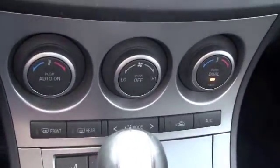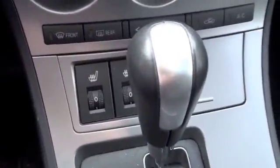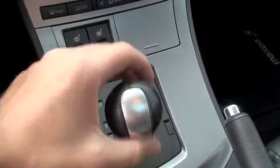Down below is going to be your climate control. You'll have dual passenger climate control for you and the front passenger. These leather seats are heated for both front passengers. You're going to have a standard automatic that also doubles as a manual shift.